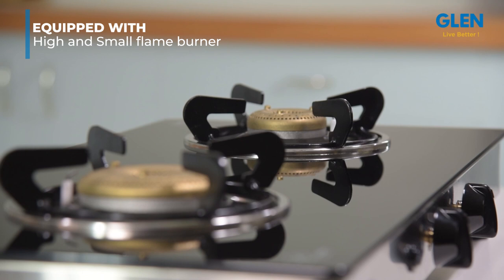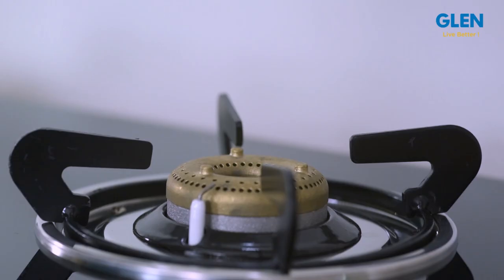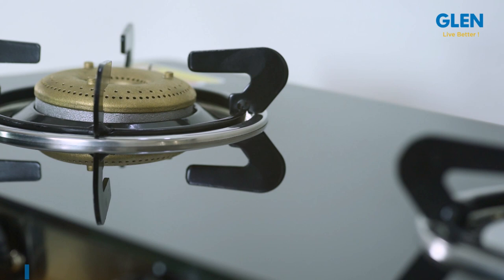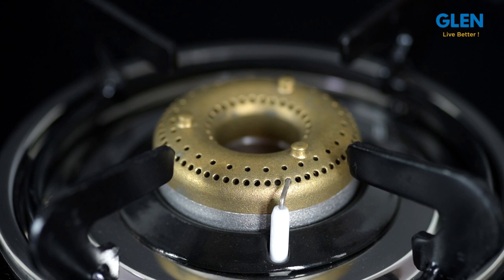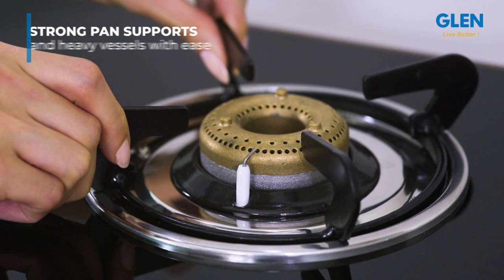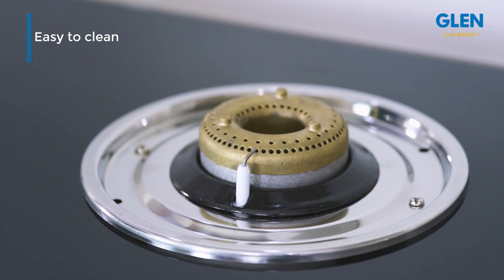The small burner provides maximum vessel space for convenient accommodation of heavy utensils. The forged brass burners are energy efficient and strong — five times stronger — and come with a five-year warranty. The forged brass gas valves are manufactured with utmost precision for total safety. It comes with strong pan supports which can withstand heavy vessels with ease. The stainless steel drip trays are easy to clean spillover and are rust proof.